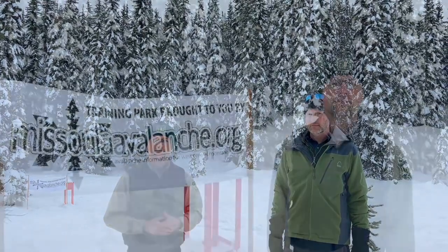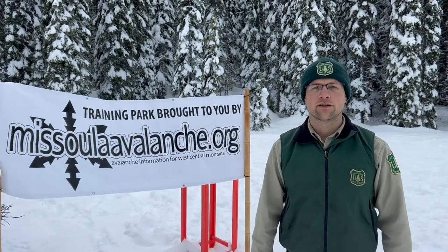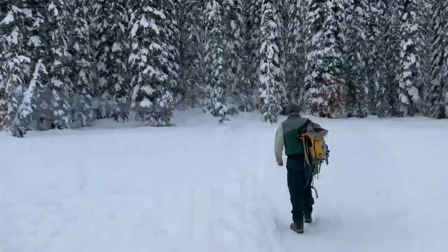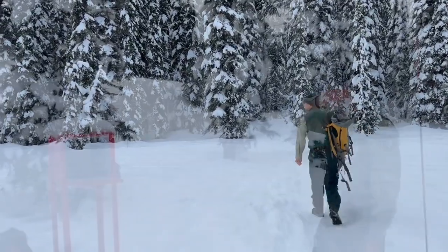Jeff, thank you for being here. You can check out the beacon park here seven days a week at the Lolo Pass Visitor Center. Tune in next time where we'll be diving into another topic here on the Nez Perce Clearwater National Forest.